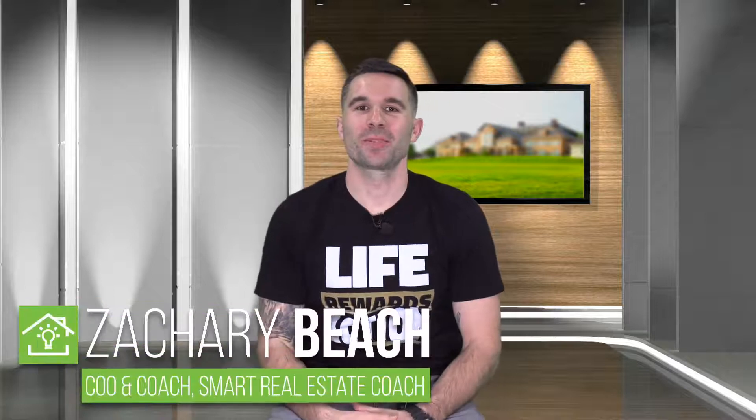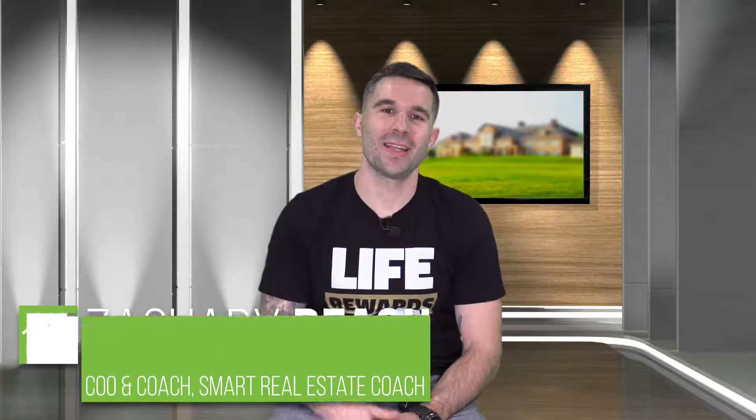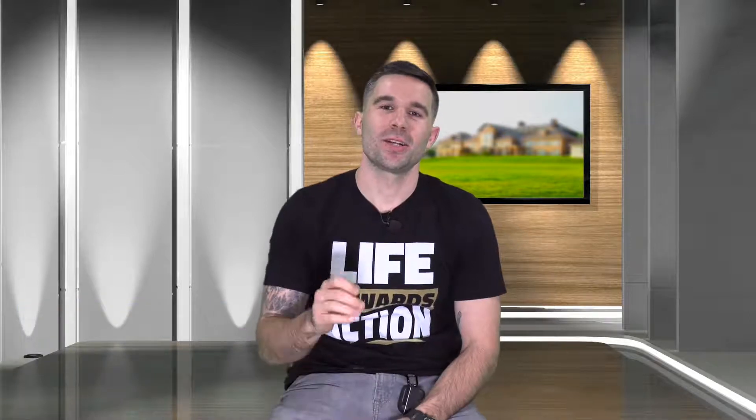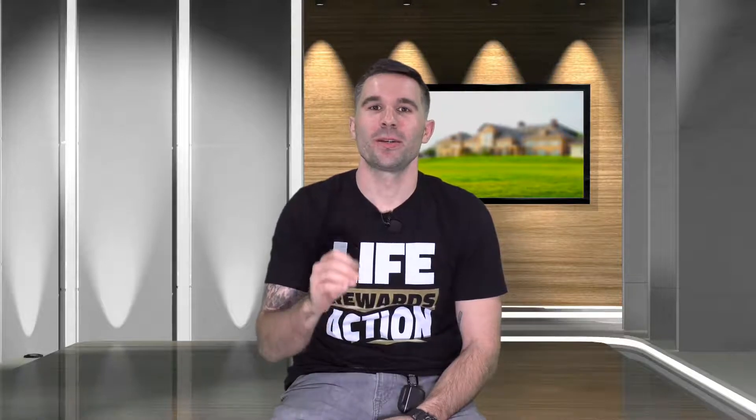Hey everybody, this is Zachary Beach, SmartRealEstateCoach.com. Welcome to another Thursday Q&A. That is such a powerful question right now because there's so much opportunity because of this exact scenario. So how are we purchasing or handling properties where sellers are in default?